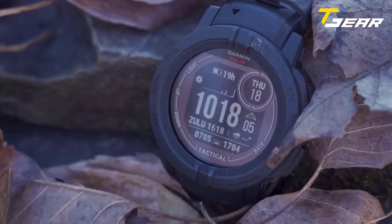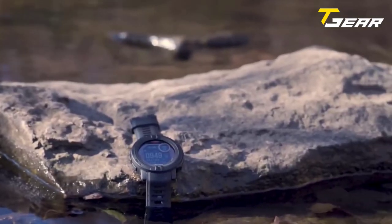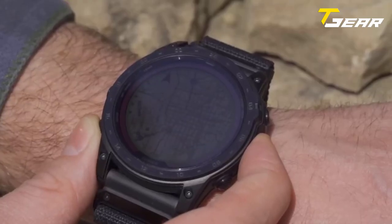In summary, the Garmin Tactix 7 Pro is a top-of-the-line smartwatch that offers a plethora of features tailored to the needs of adventurers, athletes, and military personnel.